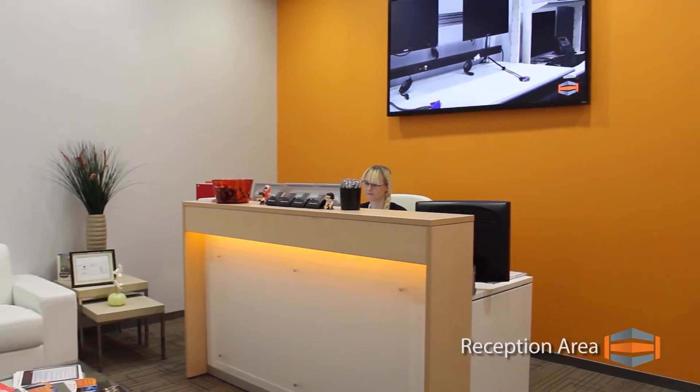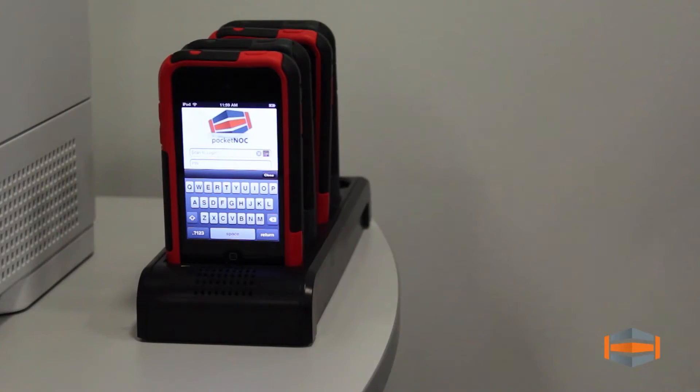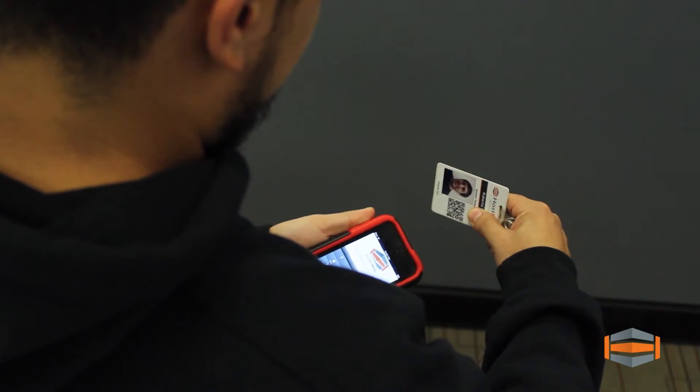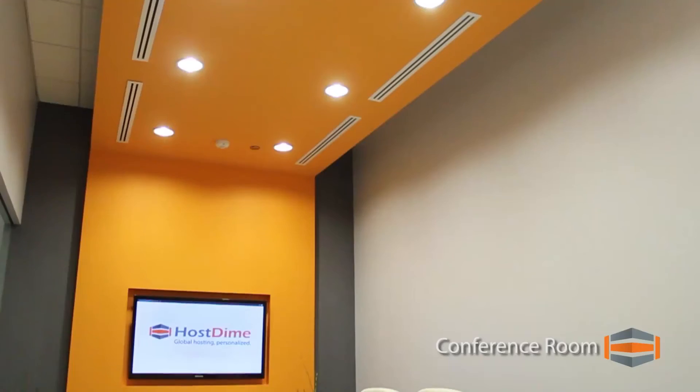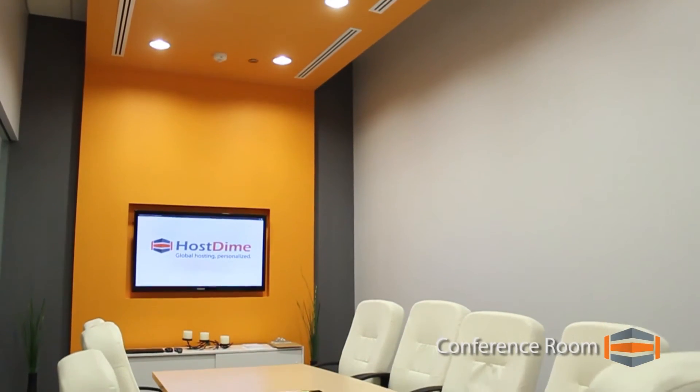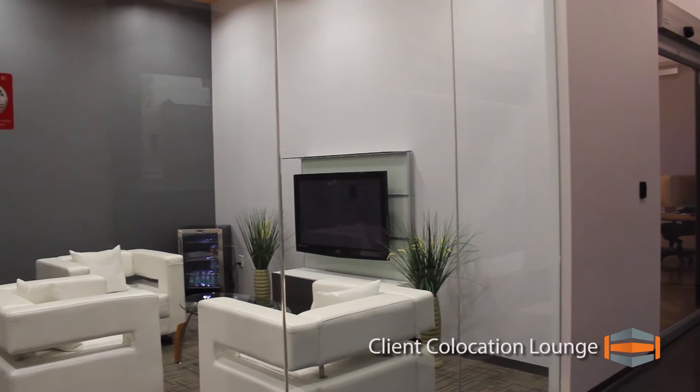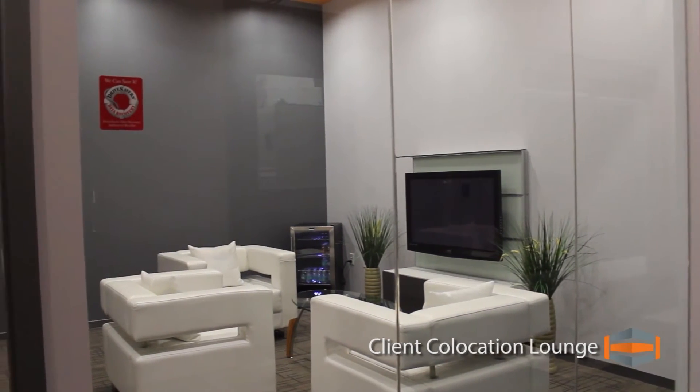A Hosteim team member will issue personal badges to give clients access to the data center. This includes the reception area and a state-of-the-art conference room for business meetings and networking, where you can take advantage of the latest in video and media display technology.